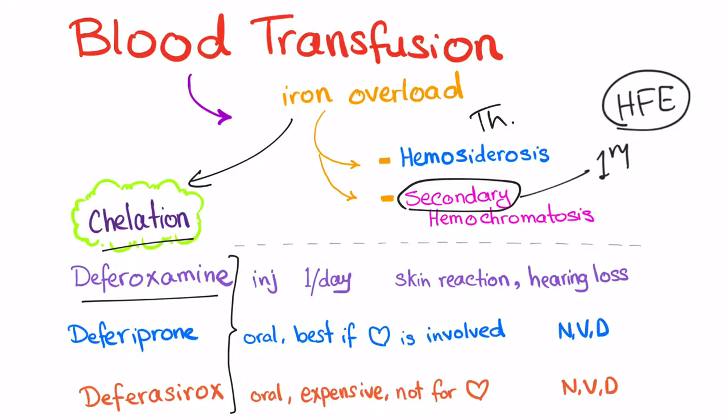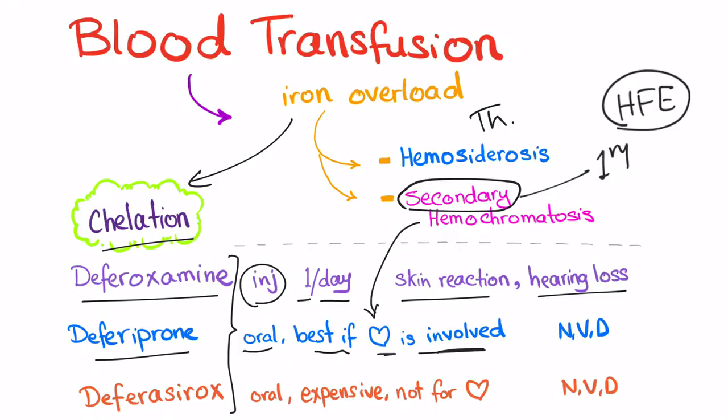First, we have Deferoxamine — injection form, once every day. Side effects include skin reaction and hearing loss. Deferiprone is oral and is a good choice if the heart is involved — if the hemochromatosis has damaged the heart. Since it's oral, expected adverse effects are nausea, vomiting, and diarrhea.